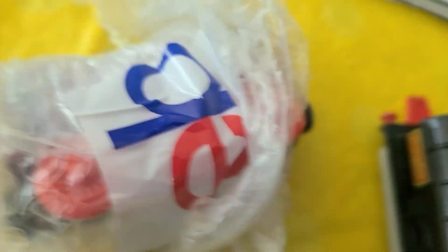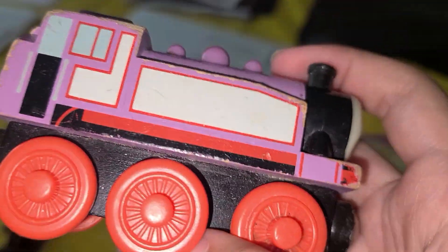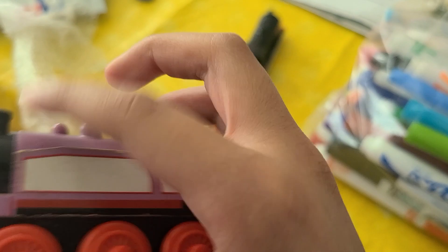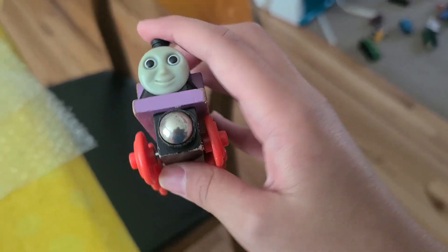All right, it's gonna take a while since this is bubble wrap, but I think I got it. Yeah, here it is — oh yeah, this is Rosie. Now you might think, wait, why did you buy a Rosie? You already have one. Well, it came in a lot, so yeah. Code TFI.